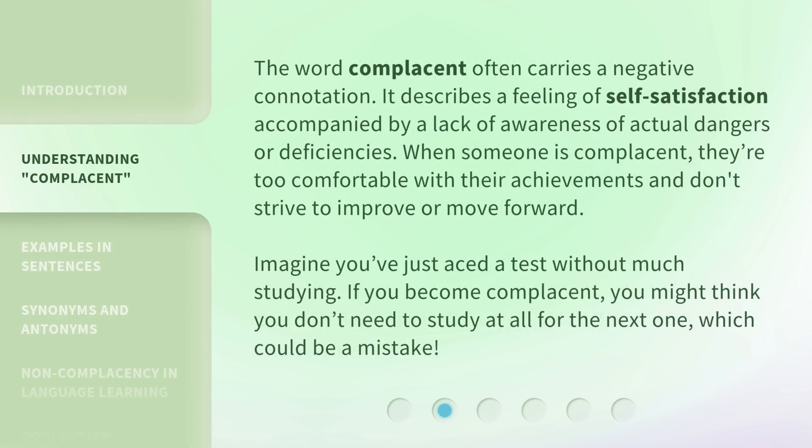The word complacent often carries a negative connotation. It describes a feeling of self-satisfaction accompanied by a lack of awareness of actual dangers or deficiencies. When someone is complacent, they're too comfortable with their achievements and don't strive to improve or move forward. Imagine you've just aced a test without much studying. If you become complacent, you might think you don't need to study at all for the next one, which could be a mistake.